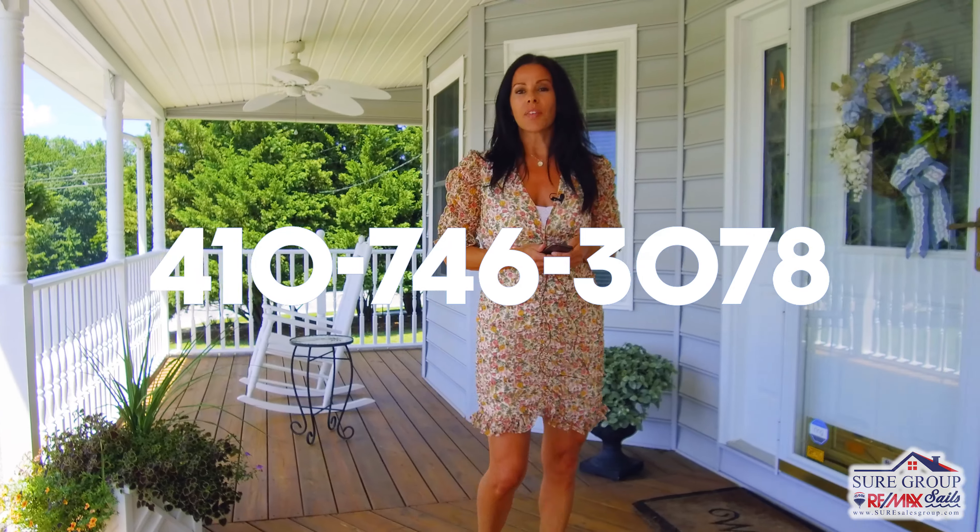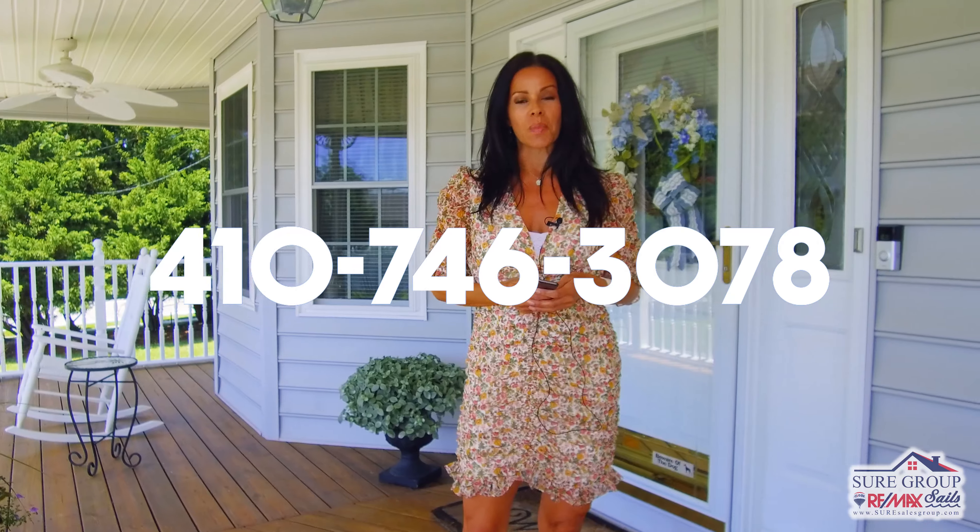Thanks for watching my video and feel free to reach out to me at 410-746-3078 should you want to tour this beautiful home. Remember, together we can make your next move a sure thing.